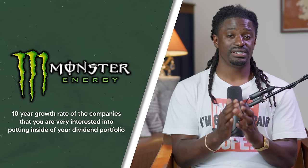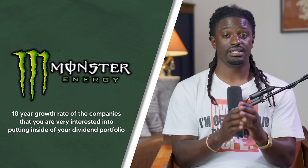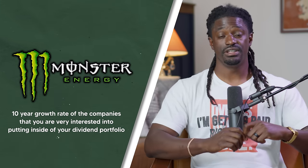The smartest way to build a monster dividend portfolio is to look at the 10-year dividend growth rate of companies you're interested in putting inside your portfolio. We're going to look at growth rates in this video and do some examples.